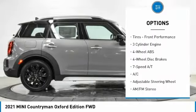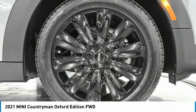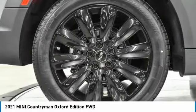Heated mirrors, aluminum wheels, brake assist, daytime running lights. Tires: front all season and front performance.